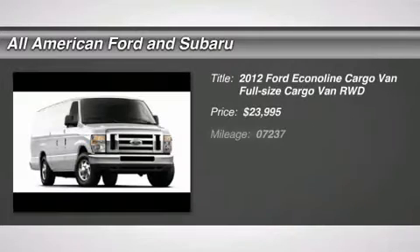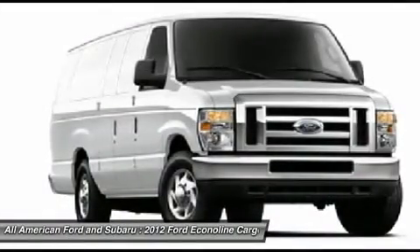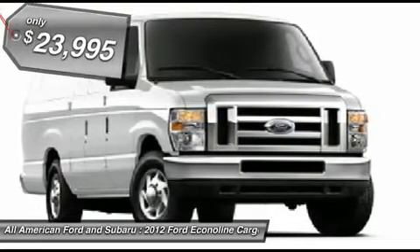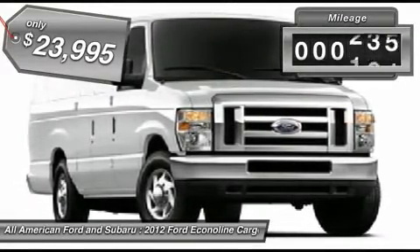The 2012 Ford Econoline Cargo Van. The Ford Econoline is a great work vehicle with three doors and room for any type of tool on the planet. You won't go wrong with the Econoline, and it is priced below $25,000. This vehicle has less than 8,000 miles.